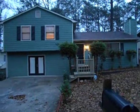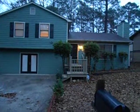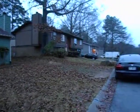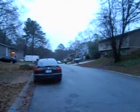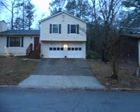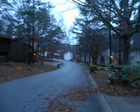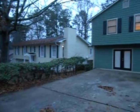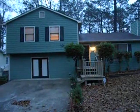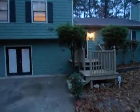This is 3918 Valleybrook Drive, Snellville — final walkthrough. This house has all been repainted on the outside, including the decks.